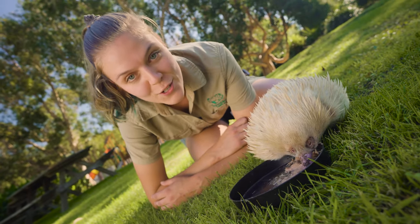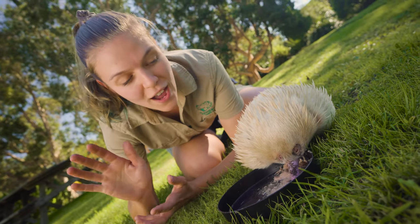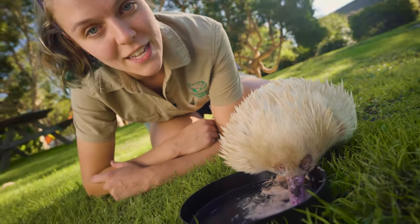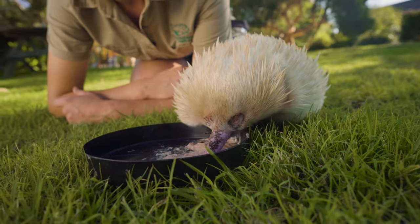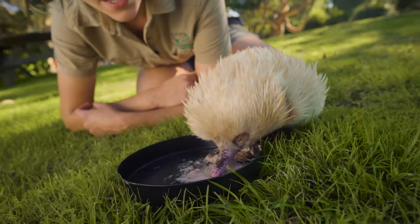Echidnas are a very special animal known as a monotreme. There are only three different monotremes in the entire world, and two of which are found here right in Australia. One of them is a short-beaked echidna — Leo here — and the other species found in Australia is a platypus. And then there is one other found in Papua New Guinea, and they are called a long-beaked echidna.